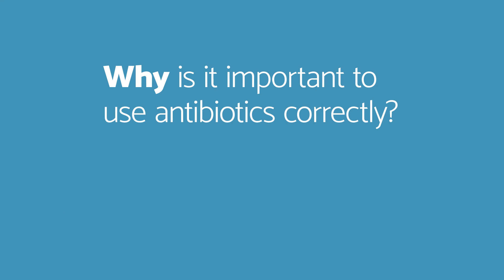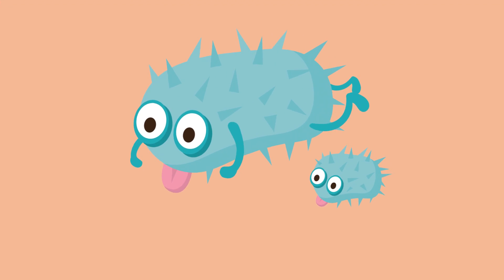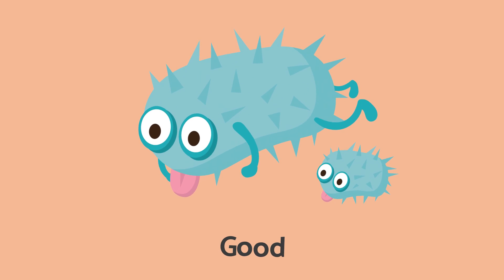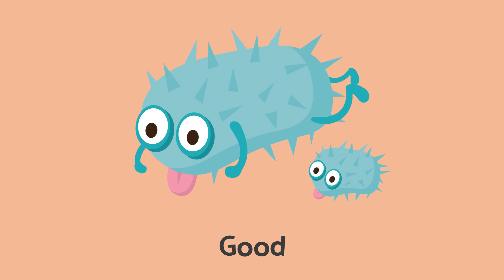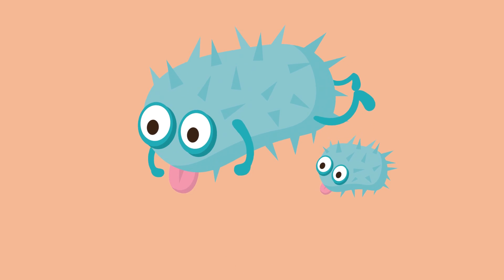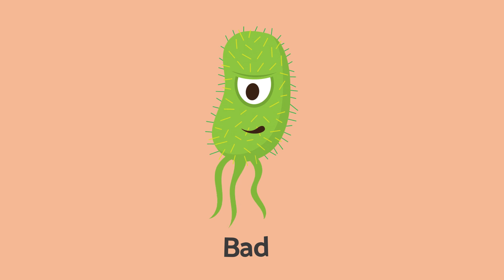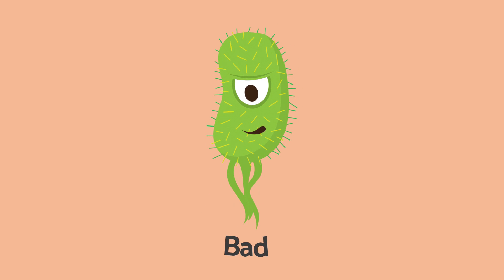You might ask: why is it important to use antibiotics correctly, and what does that mean? Let's start with the basics first. Bacteria are tiny organisms found all over the inside and outside of our bodies. Many bacteria are not harmful — in fact, we all have good bacteria that help protect us. However, there are some bacteria that can make us sick by causing an infection.